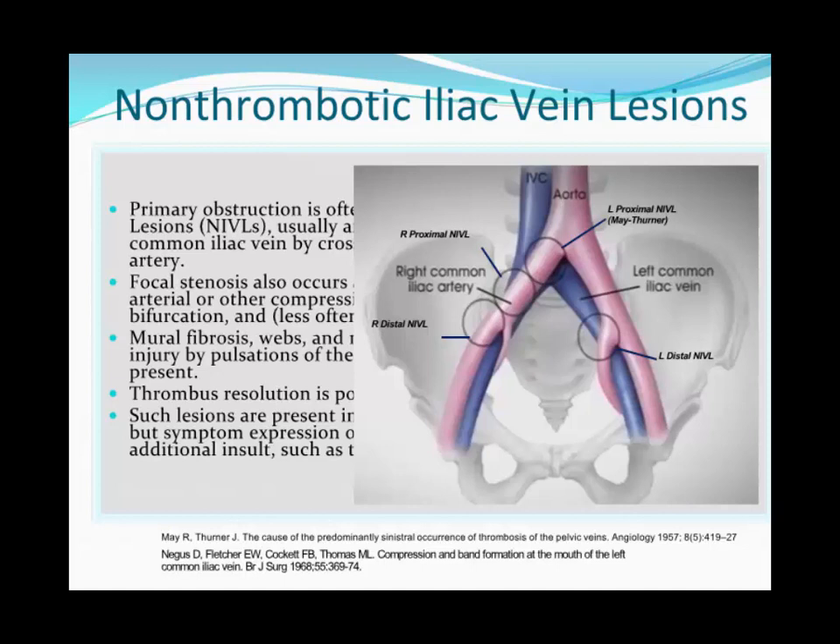A typical scenario: a female patient — prevalence is higher in females — is placed on oral contraceptives and suddenly develops a left-sided iliofemoral DVT. Without another hypercoagulable state, you should consider May-Thurner syndrome. How you treat that patient differs from just anticoagulation, because correcting the lesion may reduce the risk of recurrent DVT and improve long-term outcomes, reducing the risk of post-phlebitic syndrome.